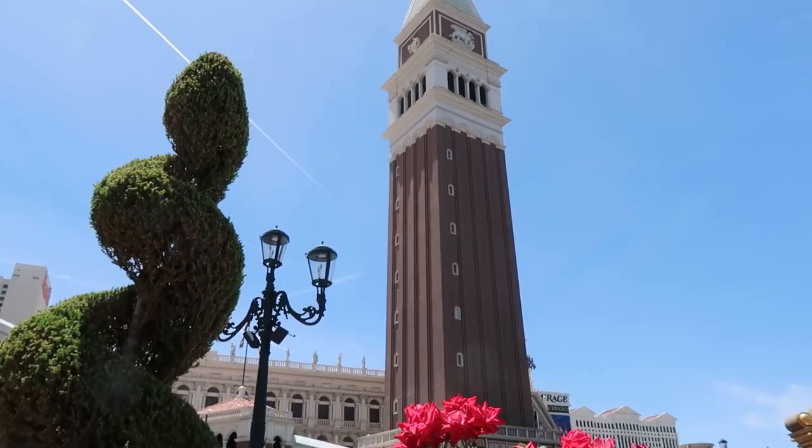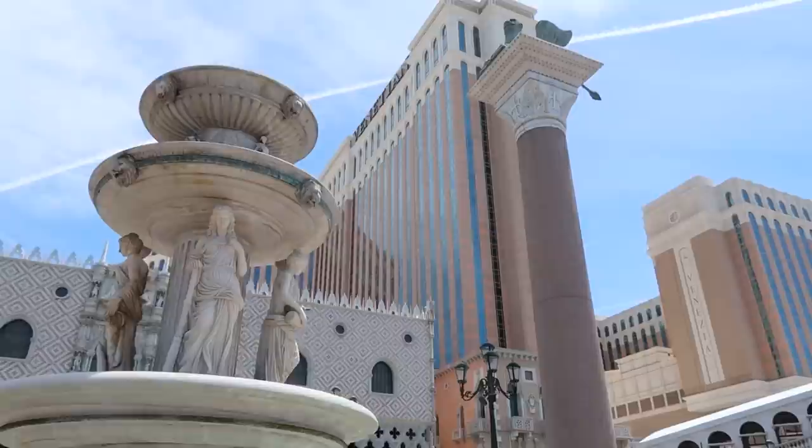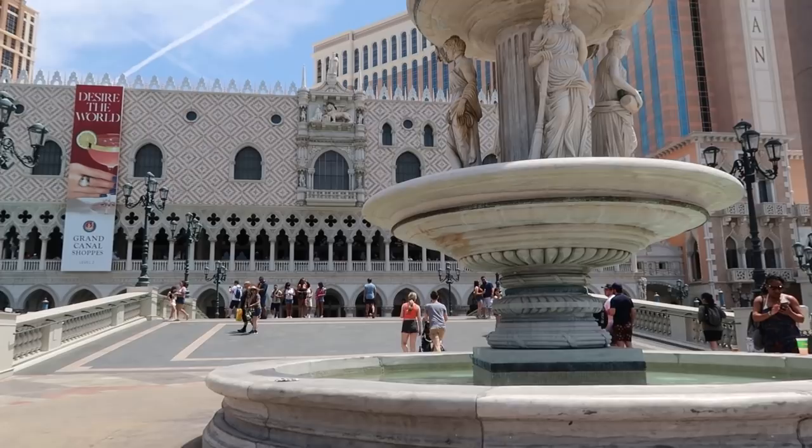This resort does an amazing job at making you feel like you escaped the desert and went straight to Italy. The campanile tower replica is 315 feet tall — the original in Venice is 325 feet tall, so pretty close. Getting a gondola ride here is very high on my bucket list. I'd want to share that experience with someone — getting on a gondola by myself feels very strange. I am so impressed by just the exterior; there is so much detail in this facade.